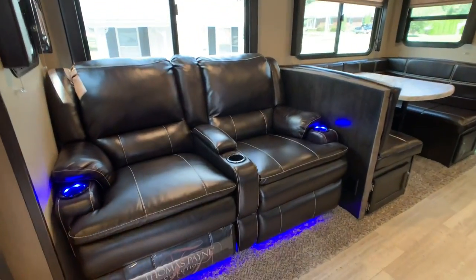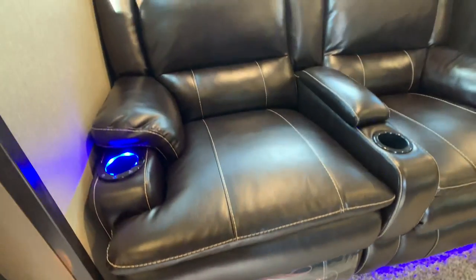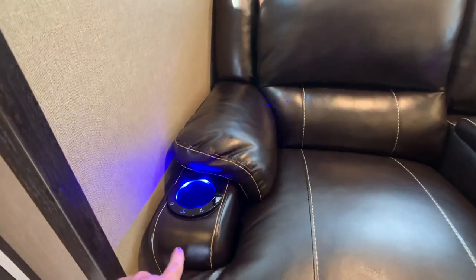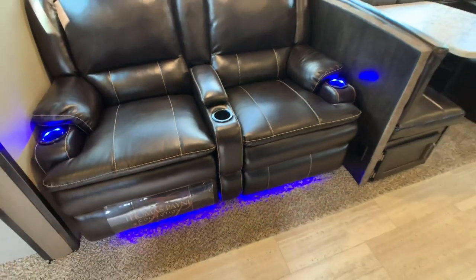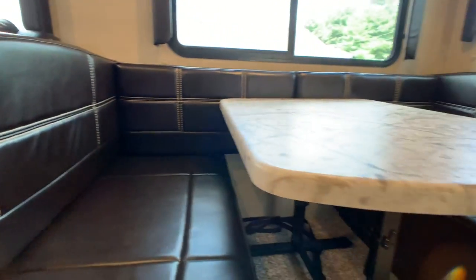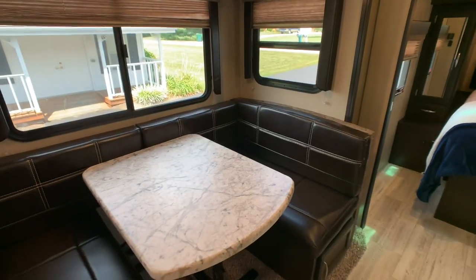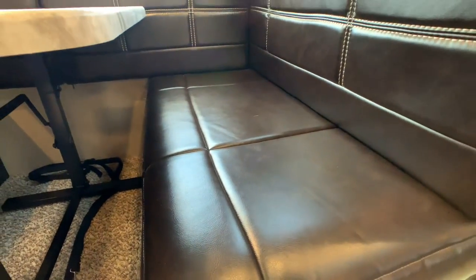Starting off with the super slide — it accommodates the theater seating, which has heat, massage, and LED light accent. There's your Thomas Payne badge — excellent quality furniture. Thomas Payne does an ultra leather finish in brown. Nice stitching, heat, and they are recliners. Also in the super slide is the booth dinette, also ultra leather finish, same brown color, nice stitching. The table collapses down pretty easily and makes a nice bed — you could easily sleep two grown adults.